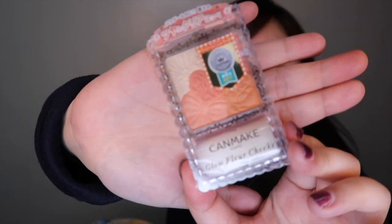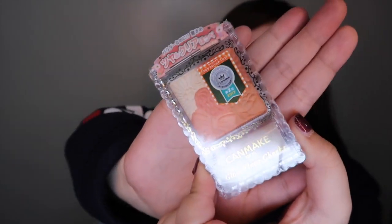The next brand that I got is Kenmake. Kenmake is also available here in the Philippines but I haven't tried it yet. I wanted to buy it in Japan because it is a Japanese brand, although it is already here. I think there's a price difference — it's cheaper in Japan. So I got this Glow Flare — it is a highlighter and blush powder combined.